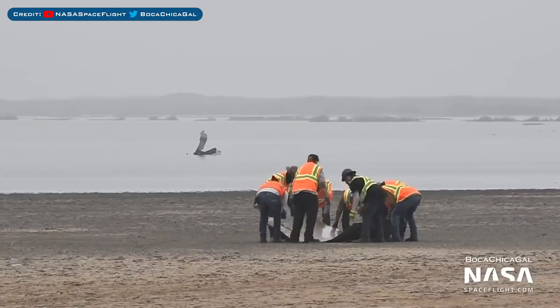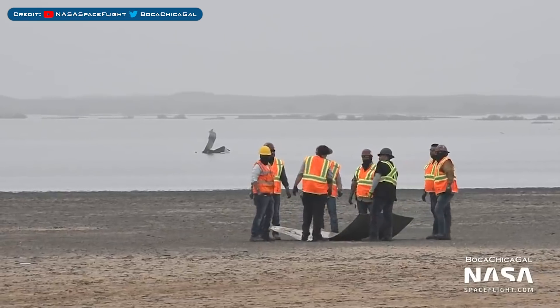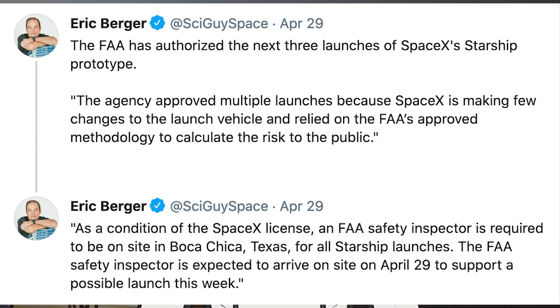There are still pieces of SN11 scattered near the launch site being cleared up. SN15 didn't launch on Thursday because the launch license had not been approved. However, on Thursday SpaceX did get final approval from the FAA for SN15's launch license. Eric Berger tweeted that the FAA has authorised the next 3 launches of SpaceX's Starship prototype. The agency approved multiple launches because SpaceX is making few changes to the launch vehicle and relied on the FAA's approved methodology to calculate the risk to the public.